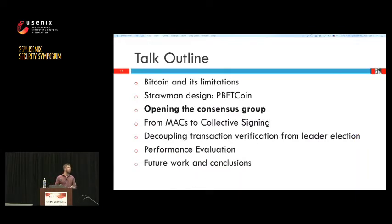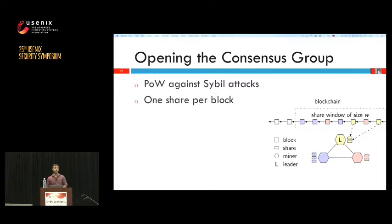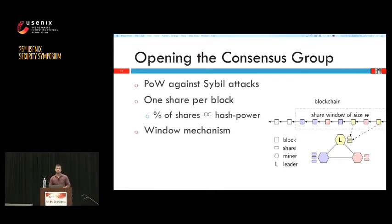To solve this, the first step is to open the consensus group so we can again have miners. Miners mine blocks and once a miner mines a block he gets the right to participate in the consensus. To maintain the balance of power that proof of work provides, we don't give equal votes to all miners — every miner has votes proportional to the blocks he has mined. This means the percentage of shares controlled by one miner is proportional to his hash power, so an attacker still needs to control a significant percentage of hash power to attack. We also use a window mechanism to handle inactive miners.